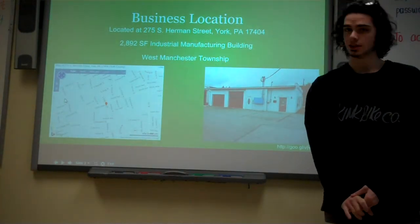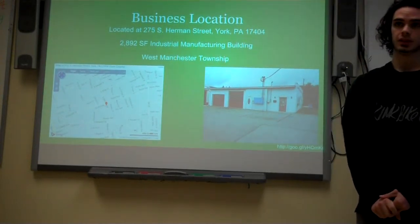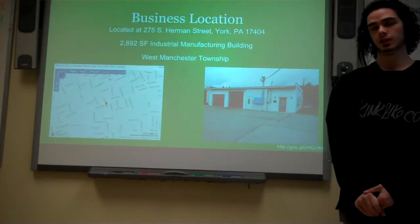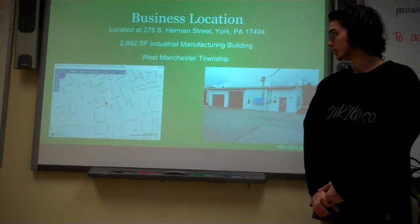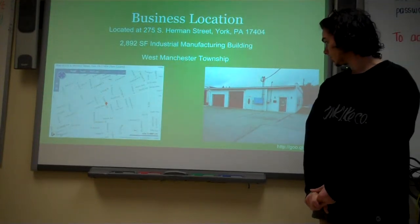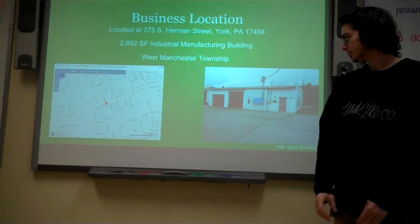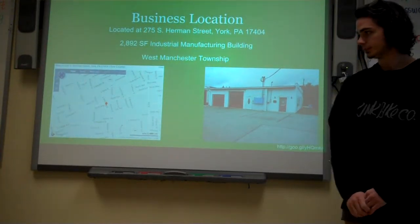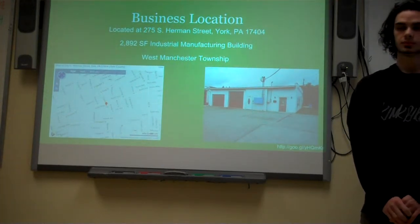For our business location, we chose York, PA. The reason we chose this is because they have the lowest minimum wage at $7.25 and very low business taxes. We have a 2,892 square foot industrial machine factory building. This factory building will work well for our needs because it's a good size and it's near the major interstates so that we can easily transport our product.